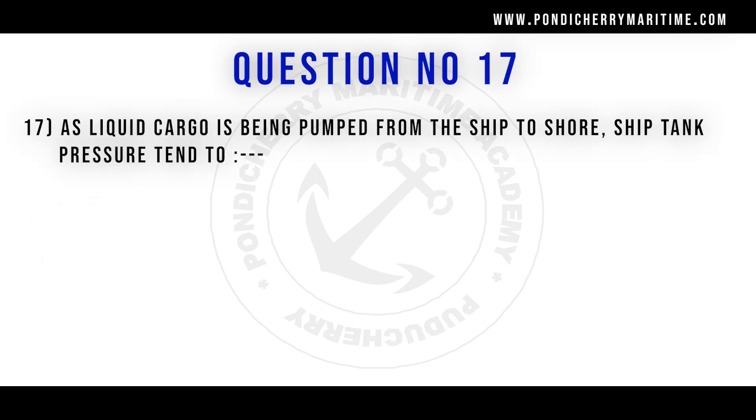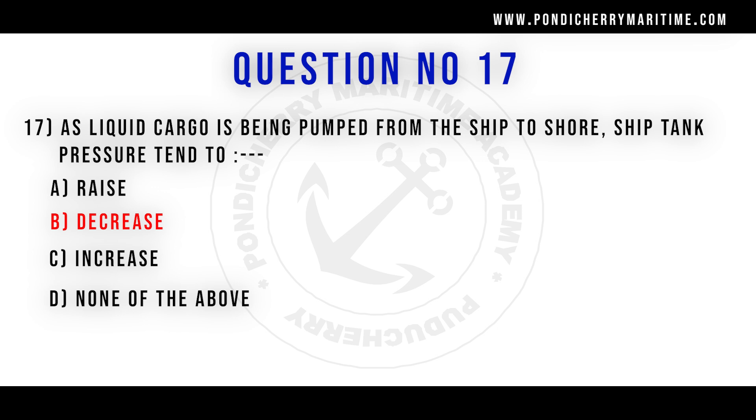17th question. As liquid cargo is being pumped from the ship to shore, ship tank pressure tends to: option A raise, option B decrease, option C increase, option D none of the above. Correct answer is option B decrease.